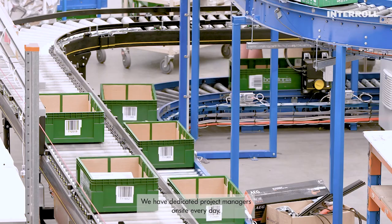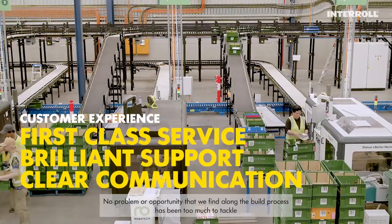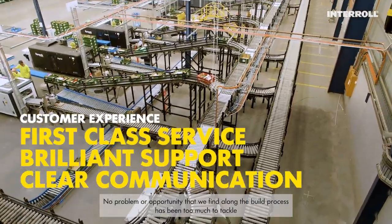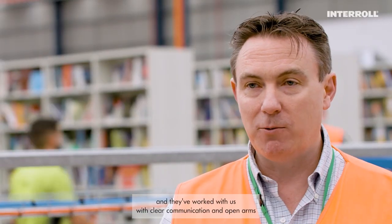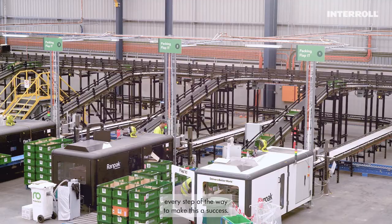The service has been second to none. We have dedicated project managers on-site every day. The technical teams are brilliant. No problem or opportunity that we find along the build process has been too much to tackle, and they've worked with us with clear communication and open arms every step of the way to make this a success.